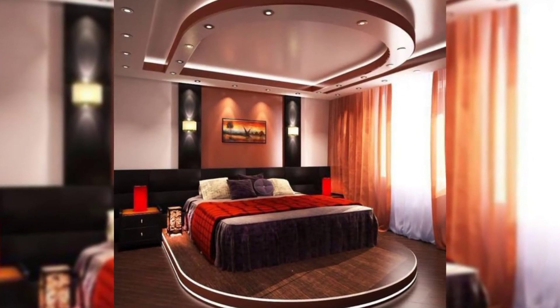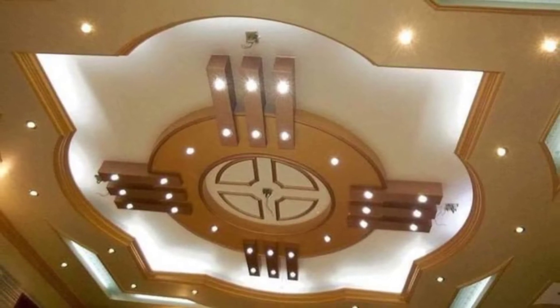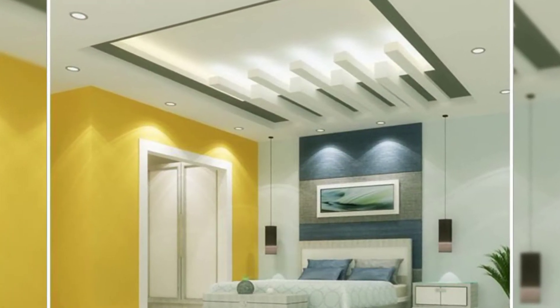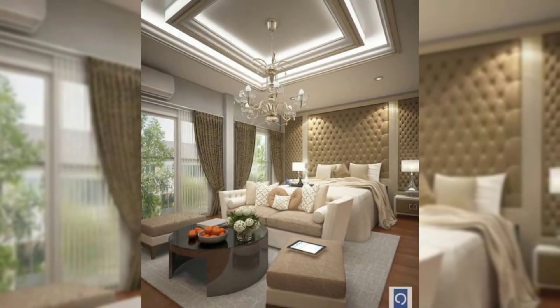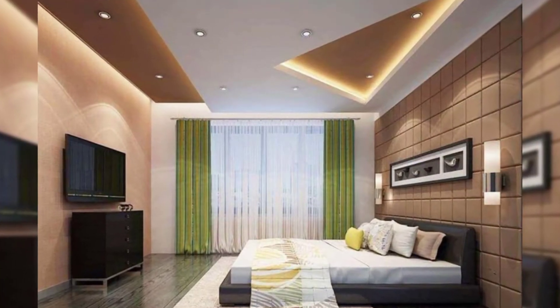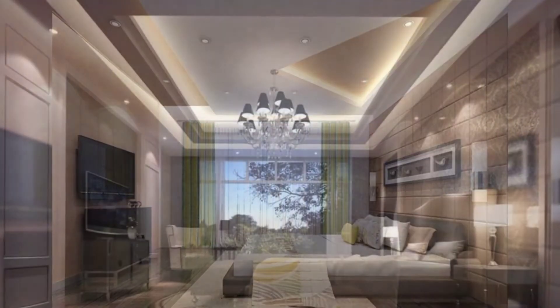One of the best ways of ceiling decoration is to create POP false ceilings. You can find numerous attractive POP ceiling designs for your living room. Not only the designs but the materials are also attractive. There are some of the best false ceiling designs which are attractive and also practical to add in your living room.